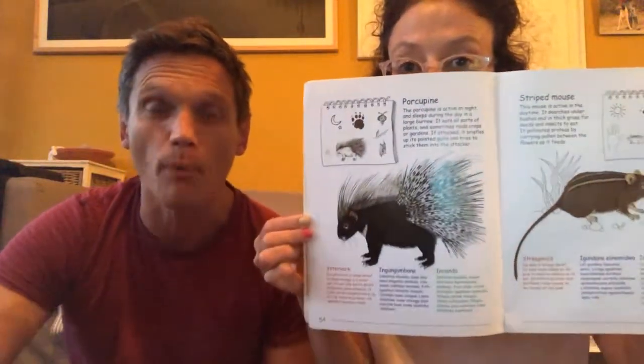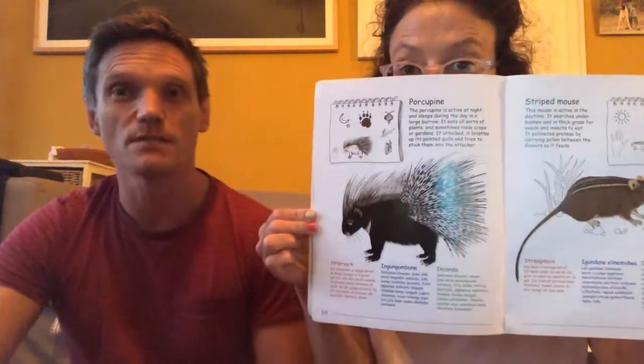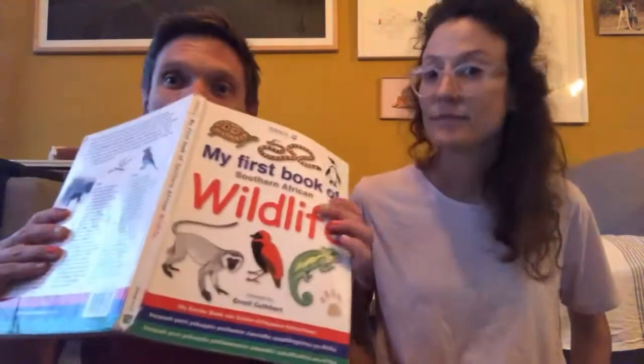We thought we'd let you know what kind of animals you're going to meet in the village. There are so many of them, so we're just going to introduce two at the moment. We'll let you know a little bit about Porky the porcupine who's in the story — he's pretty cool. Can I read to you from our wonderful book? This is the Sassol, my first book of wildlife, which is a very, very cool book.